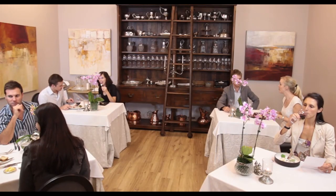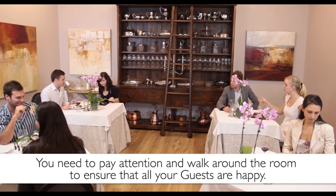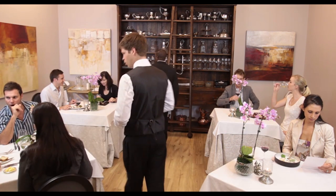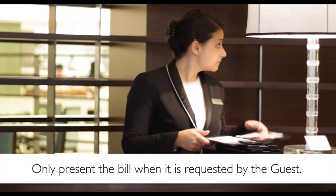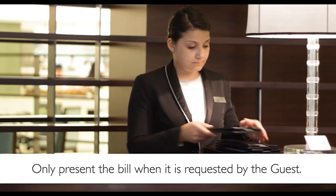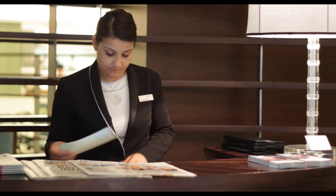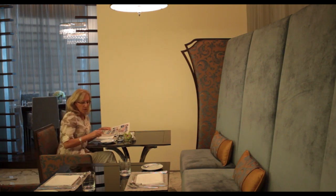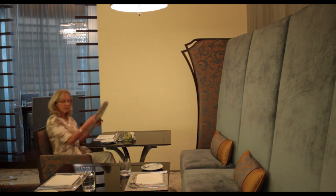Guests will often be at different stages of their dining experience; however, you need to pay attention and walk around the room to ensure that all of your guests are happy with their meal or drinks, or that you are checking to see if everything is to their satisfaction. As with all services, only present the bill when it is requested by the guest. This way the guest will not be made to feel that you are rushing them out of your establishment. However, always ensure that you are attentive enough to notice when the guest would like the bill, without having the guest wait too long to ask for it.